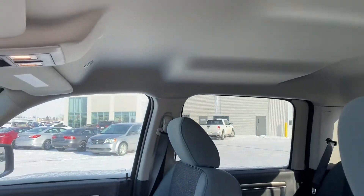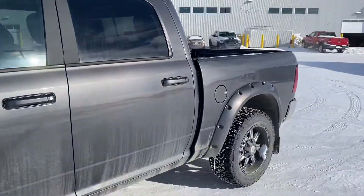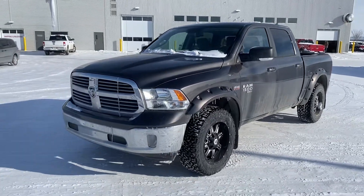Beige top, no sunroof, and an auto dimming rear view mirror. This truck has been registered to us — warranty started August 18th of 2020.